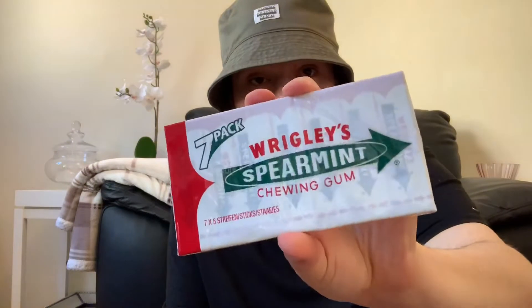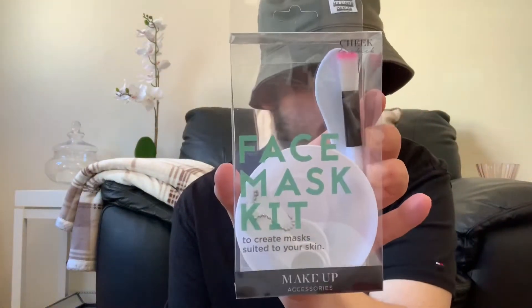Also, the seven-pack Wrigley's Spearmint Chewing Gum. Nothing much to say about chewing gum, really, is there guys? I've actually seen quite a few YouTubers get these from there. The face mask kit to create masks suited to your skin — you do get the bowl in there, the measuring spoons, the brush and a spoon as well.